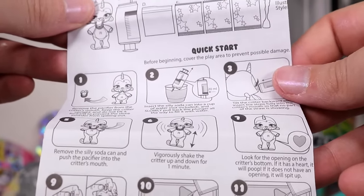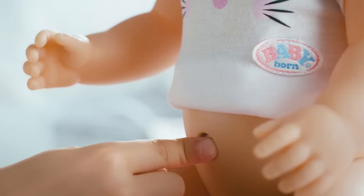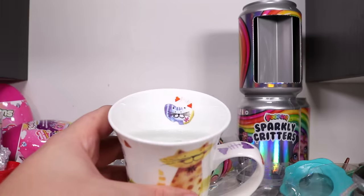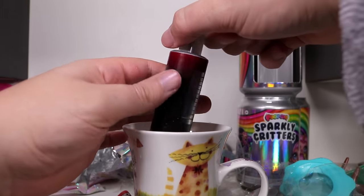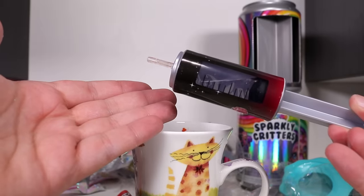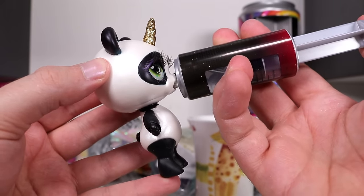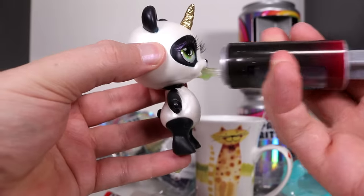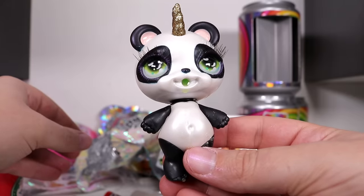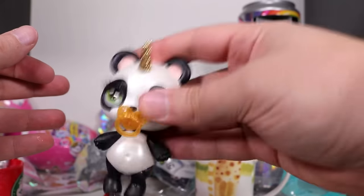I remember there used to be those Baby Borns that would piss themselves. Alright, I got an actual cup of water this time so we fill our syringe full of liquid - just like a real doctor. You shove the syringe all the way into its head and just do that. Don't forget to put the pacifier back in and begin shaking vigorously. You want to do this for about a minute to make sure the baby is completely mixed.